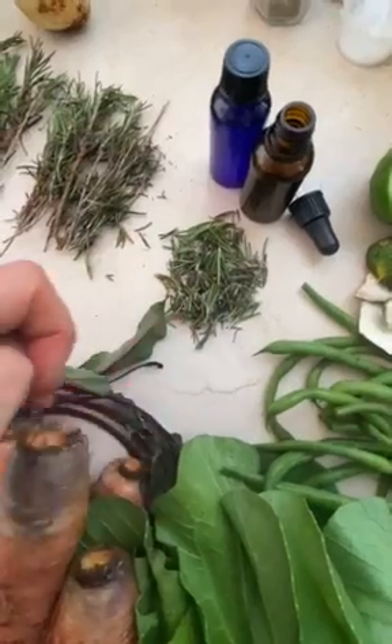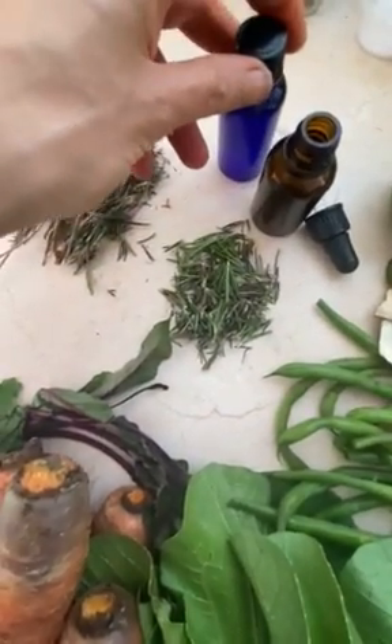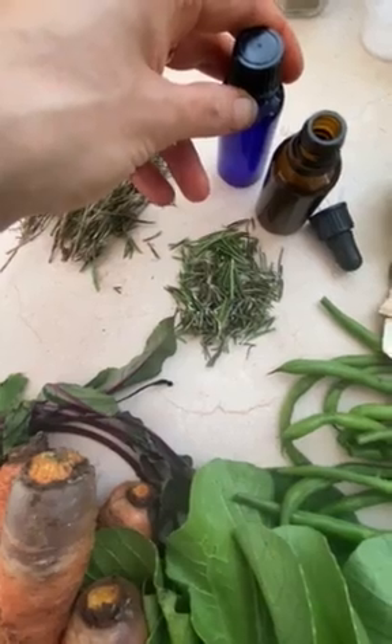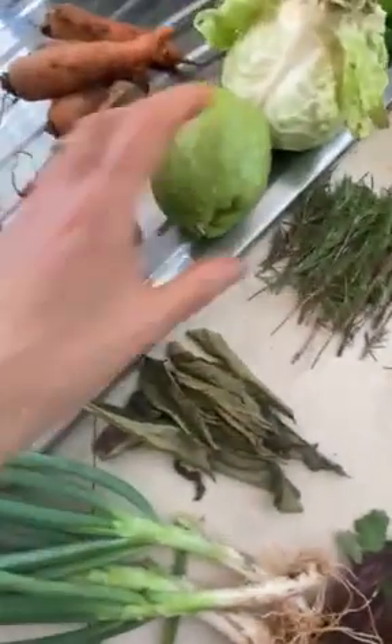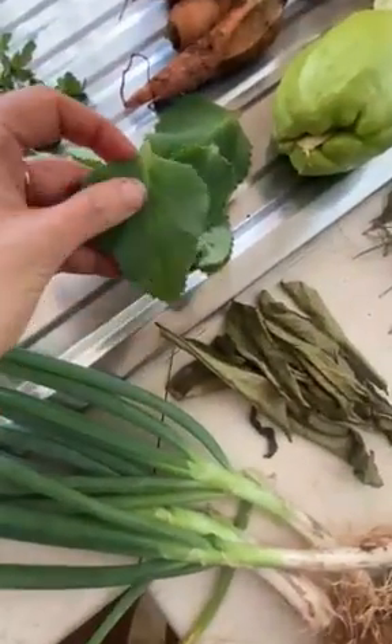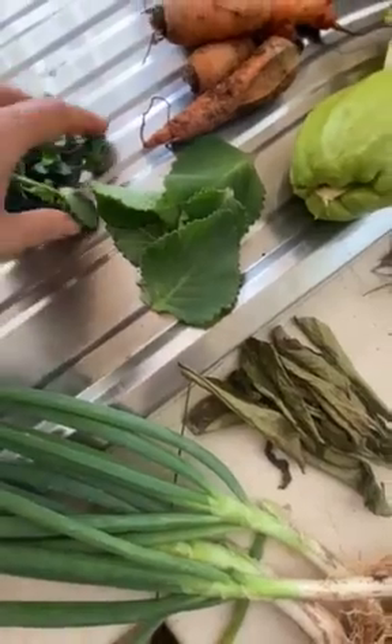I found some rosemary so I'm going to make some rosemary oil — I did buy some carrier oil from home, I think it's almond oil. Anyway, I'm going to do a rosemary oil tincture. Got some chocho, and really loving this broadleaf thyme at the minute.